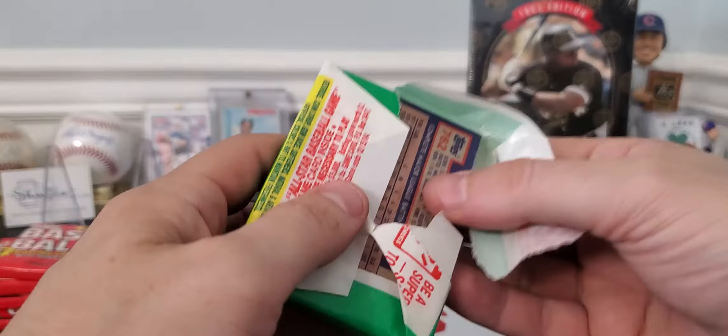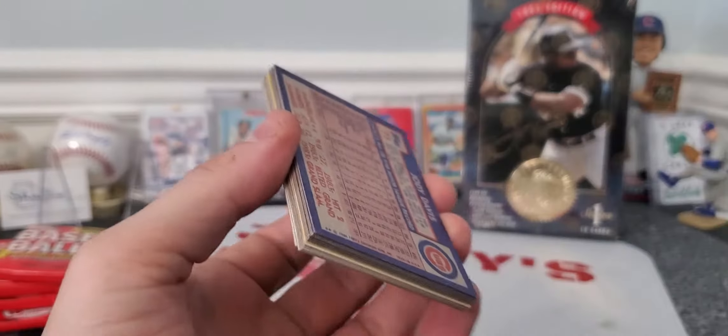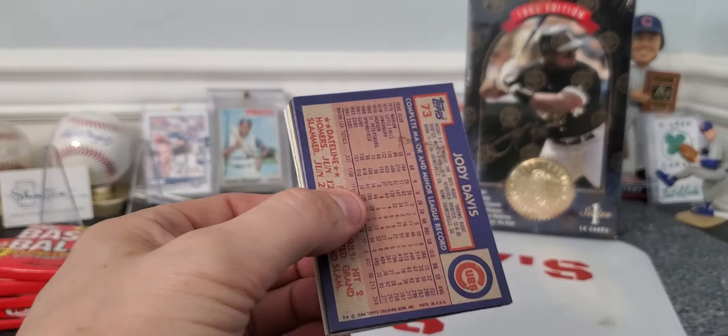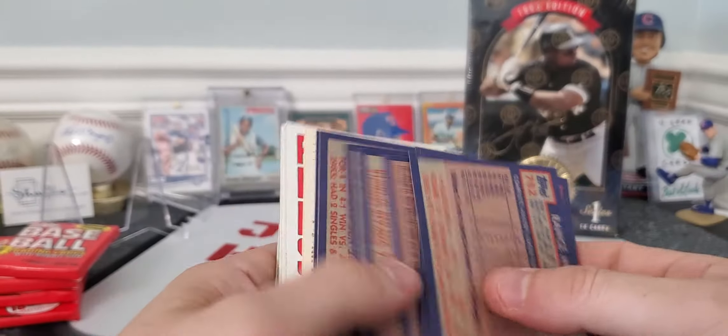When you start getting to the lower 80s, they're by no means junk wax. It's all the gum. It didn't kill the pack too much there, it looks like. So let's see how we do.